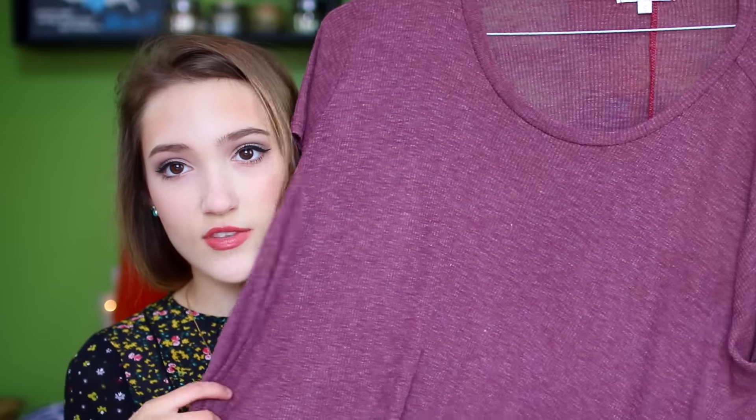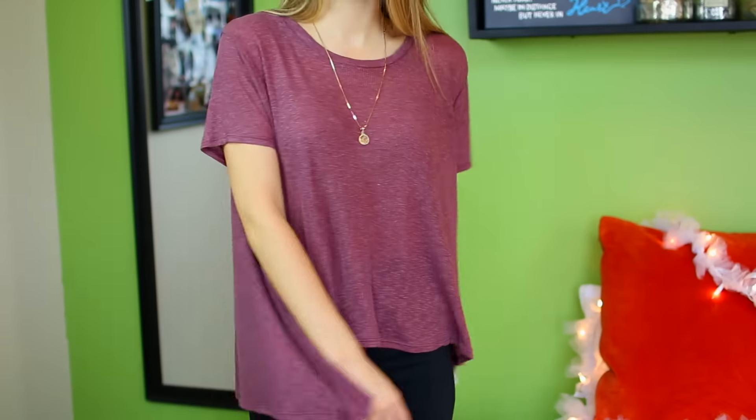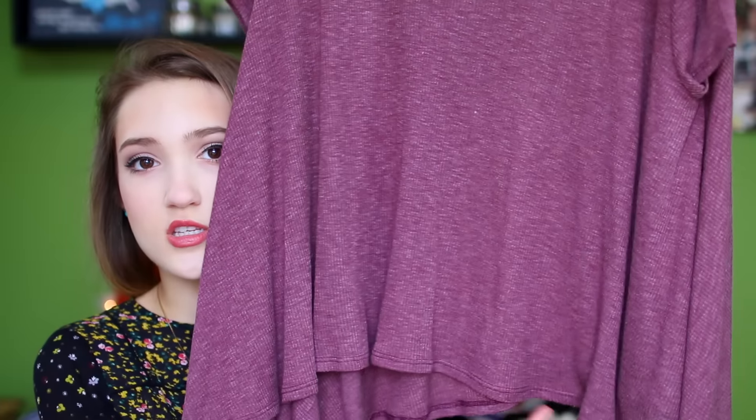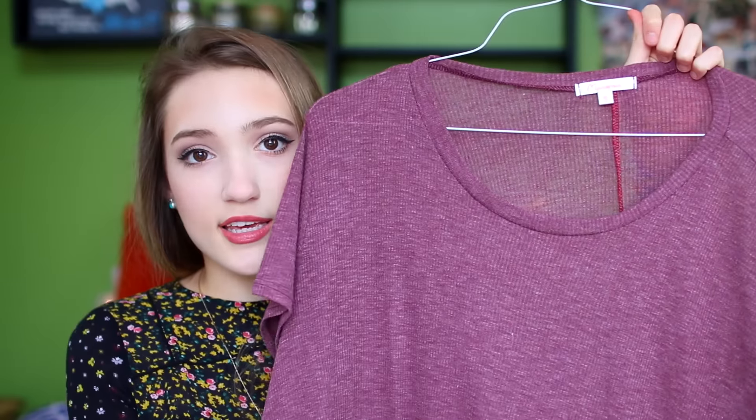I think it goes great with like black high-waisted jeans. It's a little more cropped than I usually go, but I think for spring this will be really nice to wear. I then got this shirt which is definitely more simple — it's just kind of a maroony purple color and it drapes down, going longer on the side, so it's like a shark bite top. I really like the color of this; I didn't have anything in this purpley maroon color. It's great for a day when you just want something more simple.